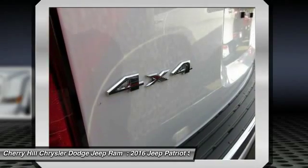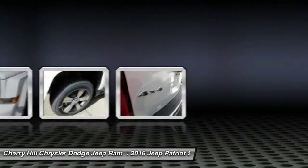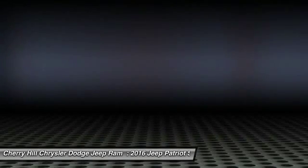Aluminum wheels, auto-dimming rear view mirror, PPO, four-wheel drive. Come take a test drive today.